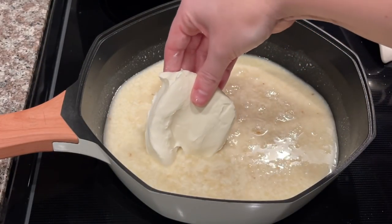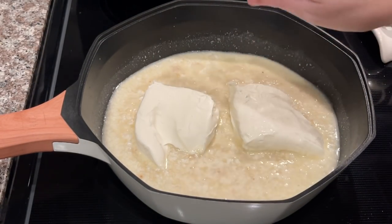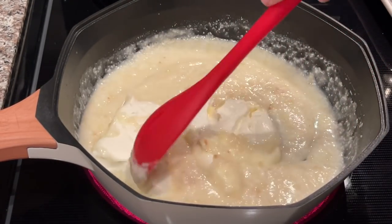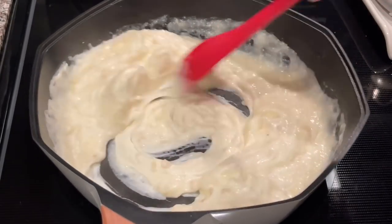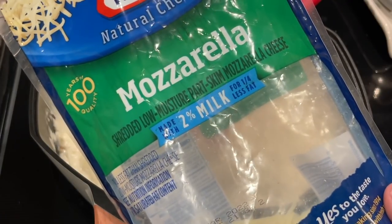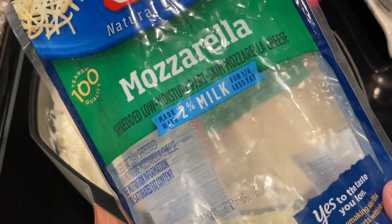Next we're going to add in our cream cheese — I'm sure you guys were wondering when that was coming! Stir the cream cheese in until it is smooth and creamy. Another thing I love about this chicken alfredo dip is it is completely made from scratch. Next, add one cup of shredded mozzarella cheese to the mixture.